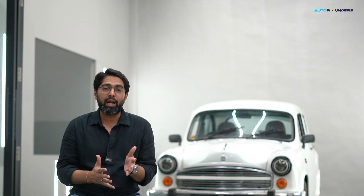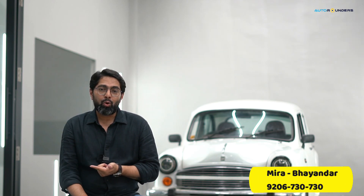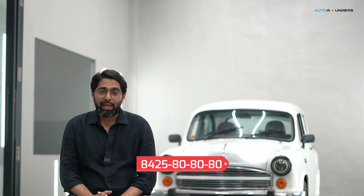If you want to do this kind of work, we have a total of 4 workshops: Andheri Marol, Mira Bhayandar Ghodbunder Road, Hyderabad, and Pune. These are the 4 workshops, and there is also a WhatsApp number: 8425808080. Thank you so much for watching this video. Do subscribe to our channel, follow us on Instagram, and stay tuned for some amazing videos coming soon.